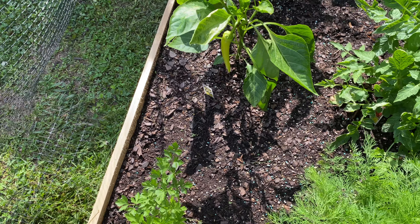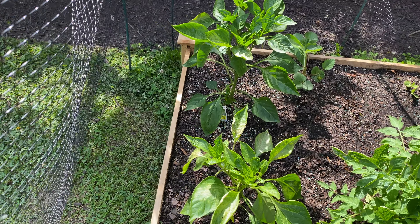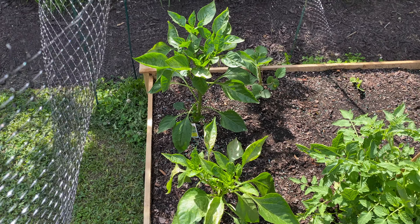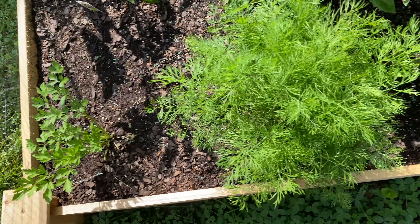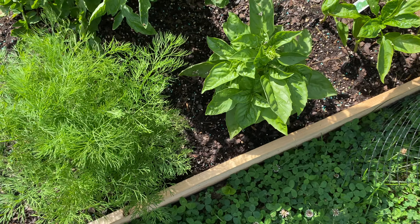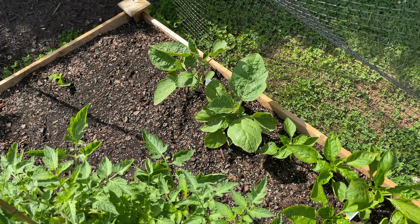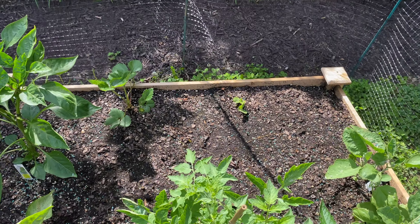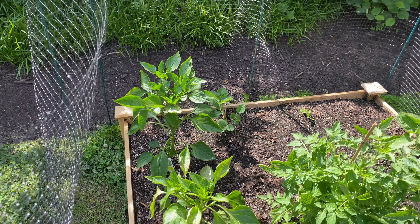I'm not going to let it change color. The bell pepper has not really given me anything — no flowers, nothing. But the parsley's growing, basil's growing, tomato's getting bigger, eggplants are getting bigger, some are staying the same. Strawberries have been the same thing.